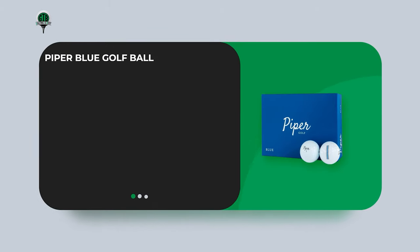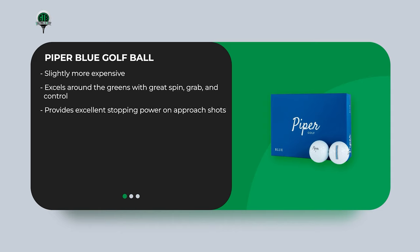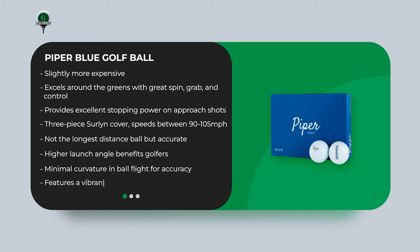The Piper Blue Golf Ball is slightly more expensive, but worth it for its performance. It excels around the greens with great spin, grab, and control, providing excellent stopping power on approach shots. It's a three-piece Surlyn cover suitable for mid-handicappers with club speeds between 91 and 105 mph. Not the longest distance ball, but accurate, with a higher launch angle that benefits golfers struggling to get the ball in the air. It features minimal curvature in ball flight for accuracy and a vibrant blue and black alignment line for putting — a great all-rounder for accuracy and durability.